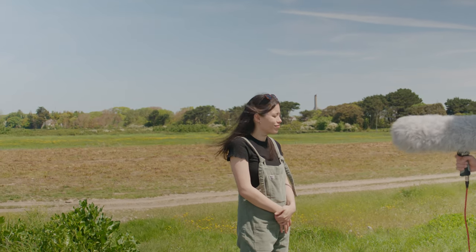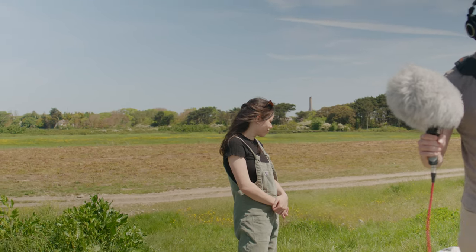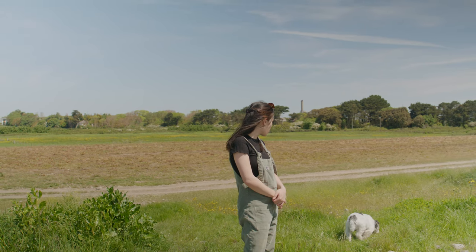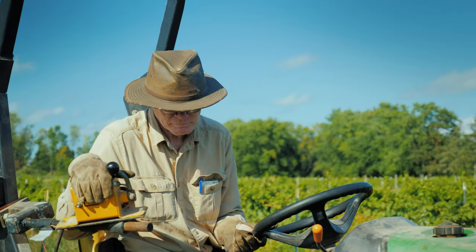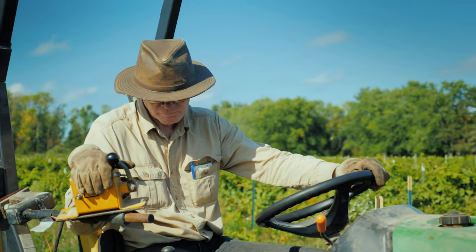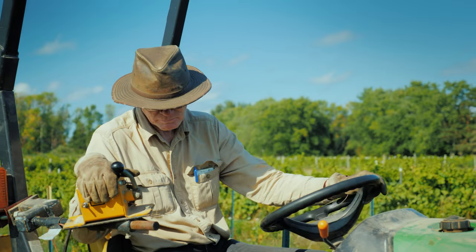However, what if we're in a position where that isn't possible? Perhaps we really need to see the scenery behind the subject in the direction of the tractor, or perhaps we need the shot at this specific time because of the lighting conditions. Well, let's explore how AI handles the removal of the tractor noise in this case.